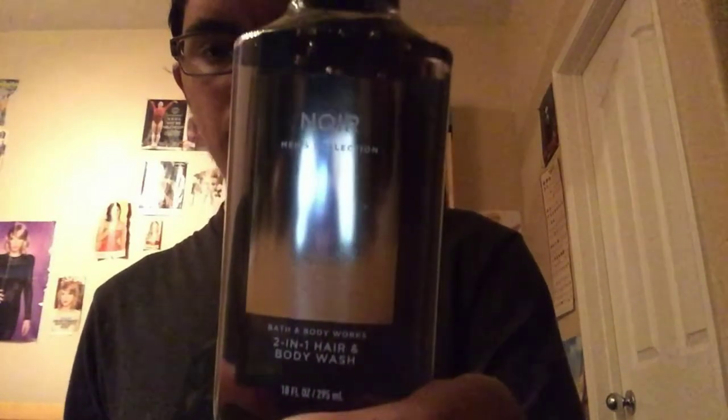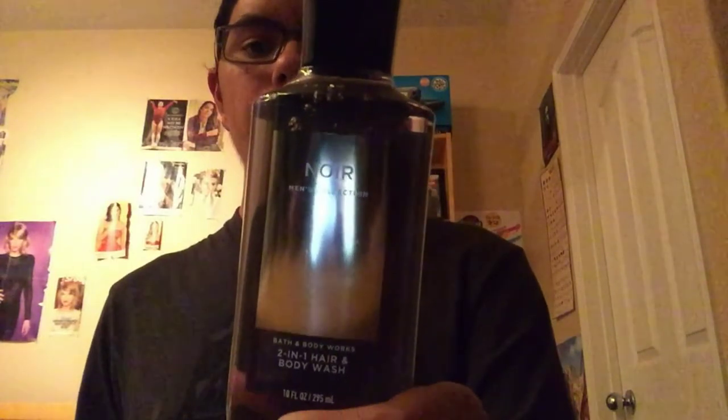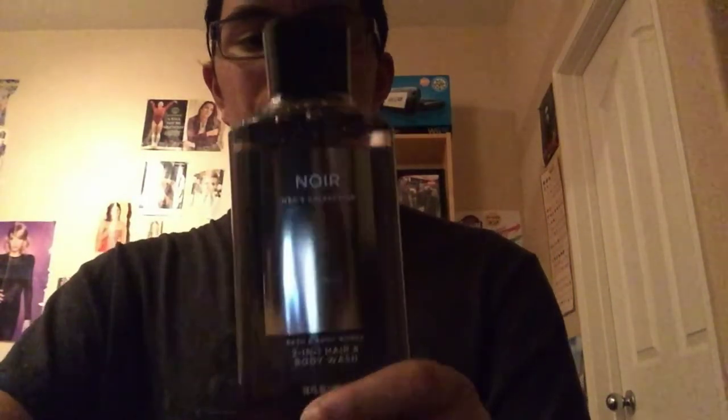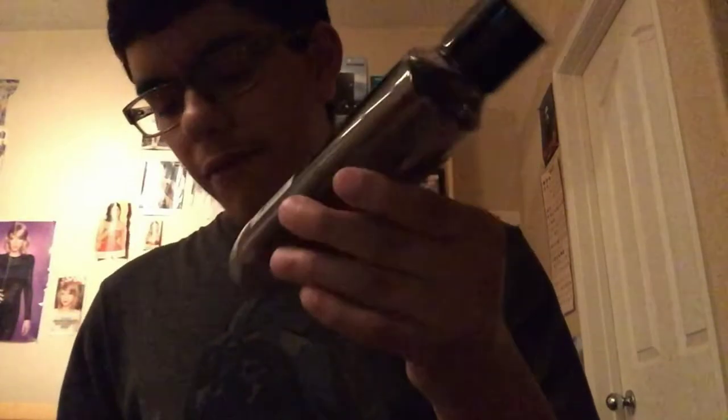I also got this fragrance two-in-one hair and body wash. You can get this at Bath and Body Works — it's from their Nore men's collection. It's a two-in-one shampoo and body soap. It smells really good — I tried it, it's really nice. The back gives you information on alcohol content and all that kind of stuff — pause the video if you want to take a closer look.